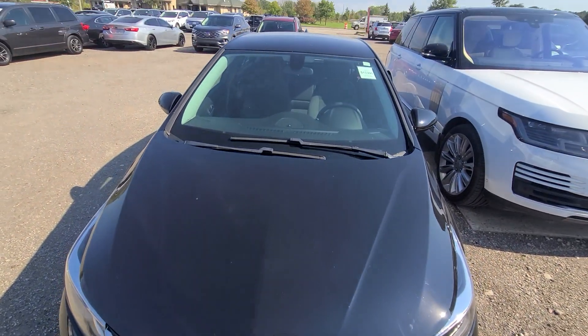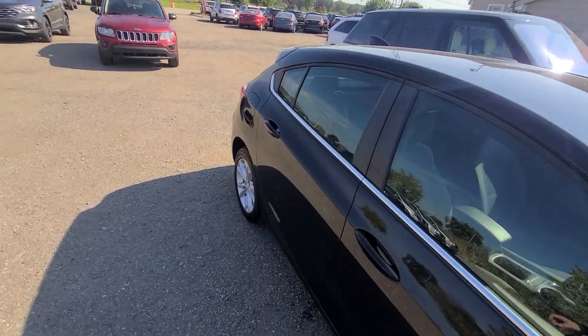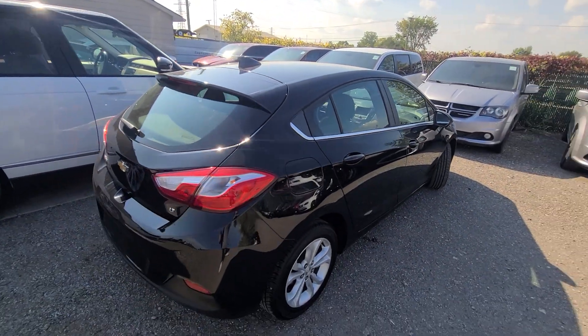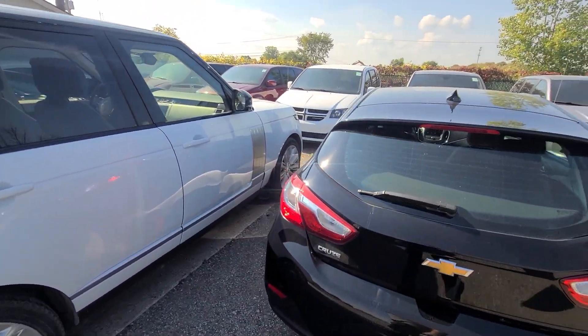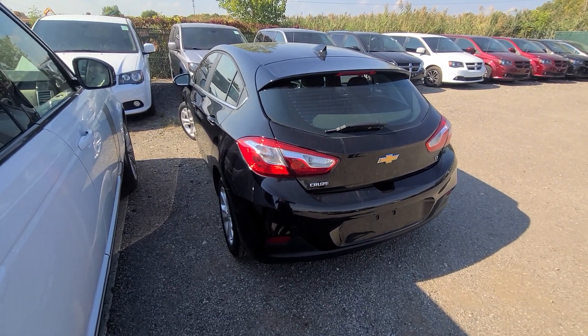Our site is up to date — if you see this vehicle advertised, we do have it. Trades under $5,000, shipping available anywhere in the US, and we price everything at the bottom dollar from the get-go. If you need anything else, simply call or email — we'll be more than happy to provide additional information. Thanks for watching, bye.